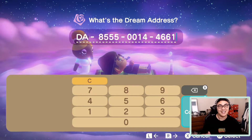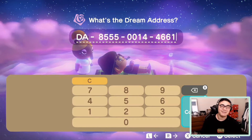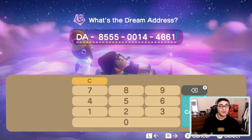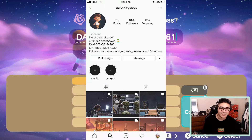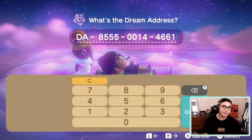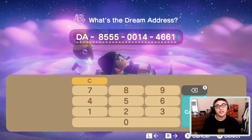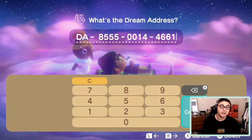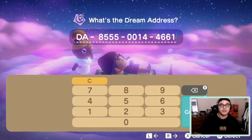Hey everyone, welcome back to my channel. In today's video I'm going to be checking out a dream address from my buddy Shiba. Shiba City Shop is a friend of mine who I've been following for a long time on Instagram, and he finally posted his dream address. I recently started a second island and I've been checking out dream addresses to use as inspiration, so this will be the first of a series exploring dream addresses.